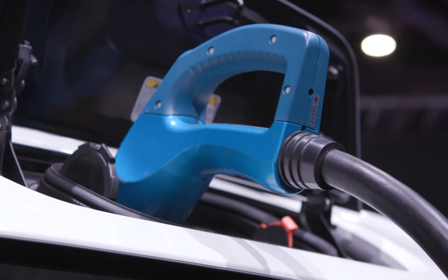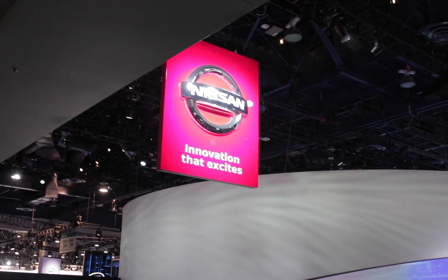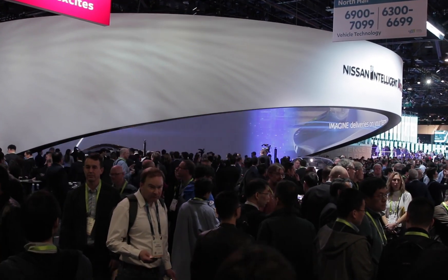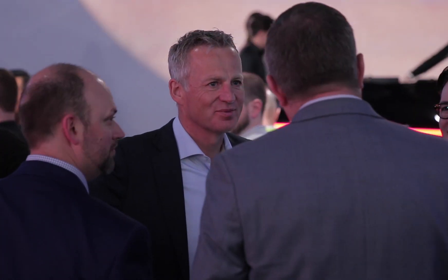We have sold the most electric vehicles in the world, but also the most autonomous driving systems in the world. It's very important for us to be here to make a strong statement as to how we at Nissan are part of developing the future of technology and showing what technology can do for mobility.